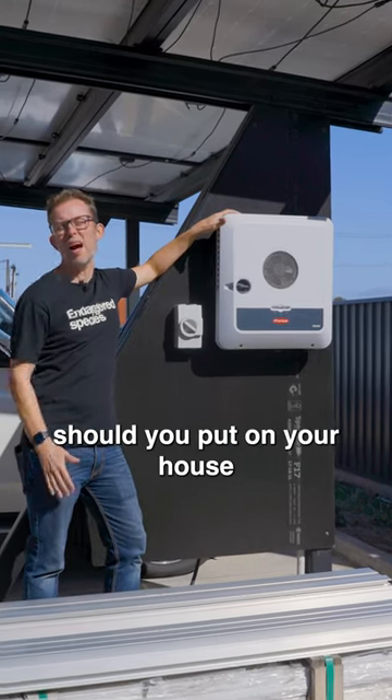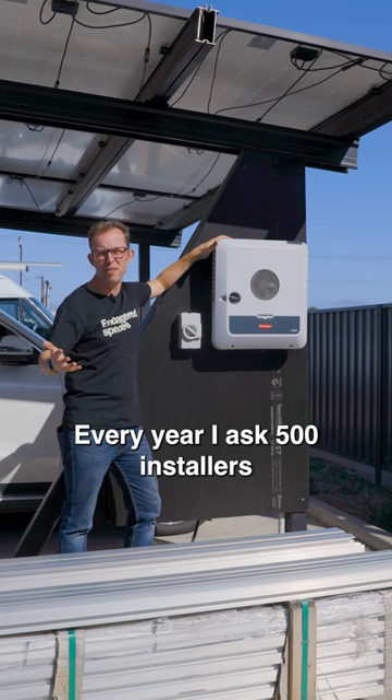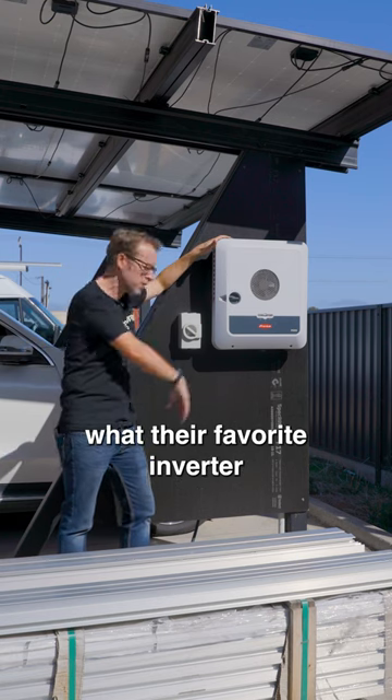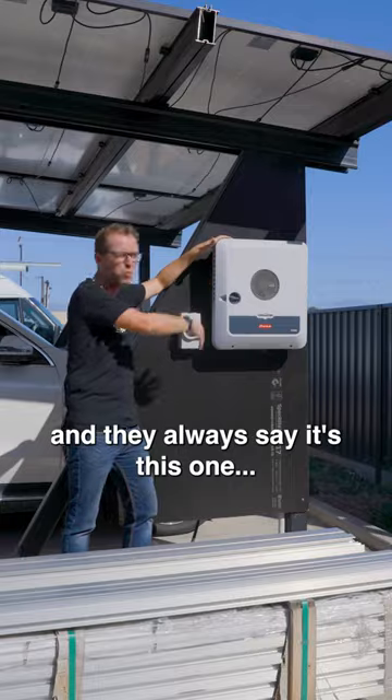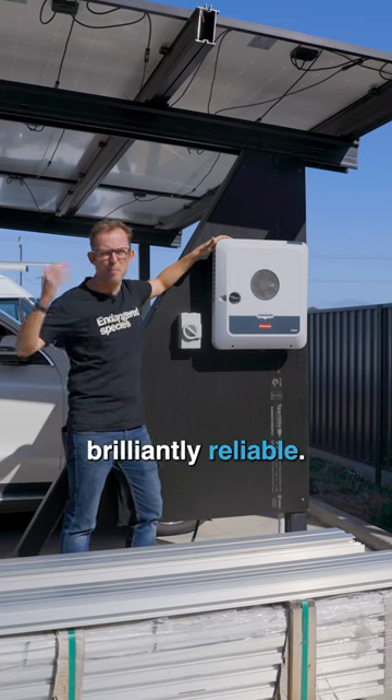What inverter brand should you put on your house in Australia in 2023? Every year I ask 500 installers what their favourite inverter brand is and they always say Fronius. They're Austrian, they're brilliantly designed, and they're brilliantly reliable.